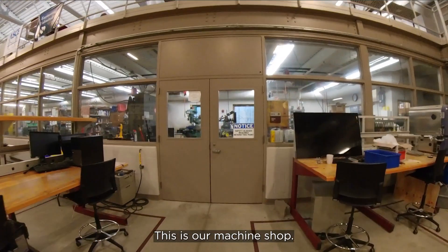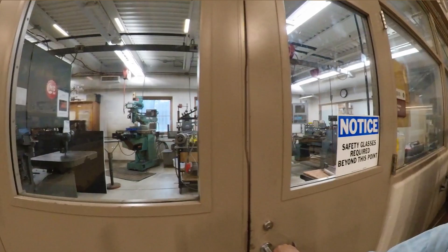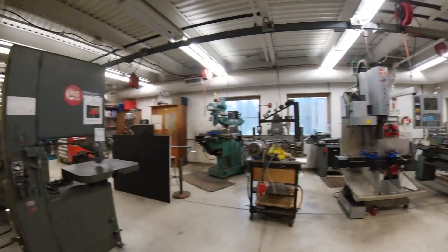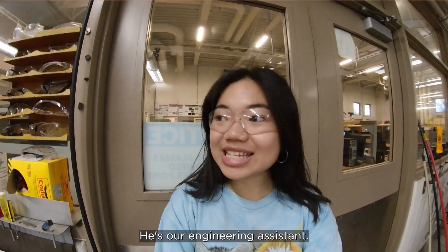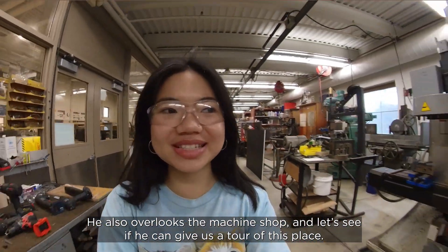This is our machine shop — safety glasses are required beyond this point. Now we're going to go find Chris, our engineering assistant, who oversees the machine shop, and we'll see if he can give us a tour of this place.